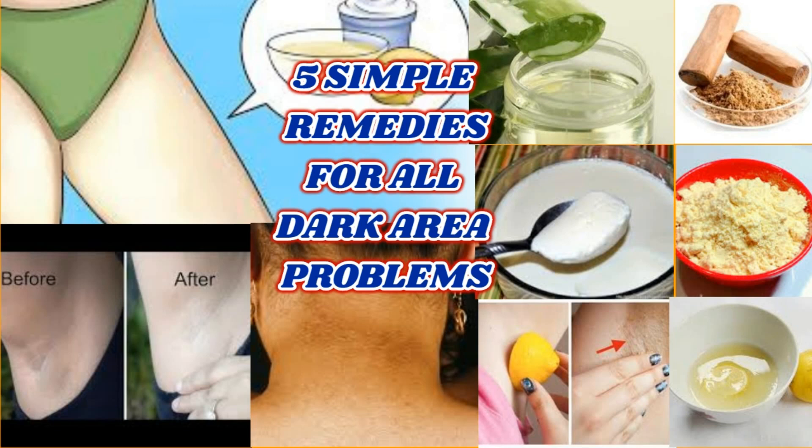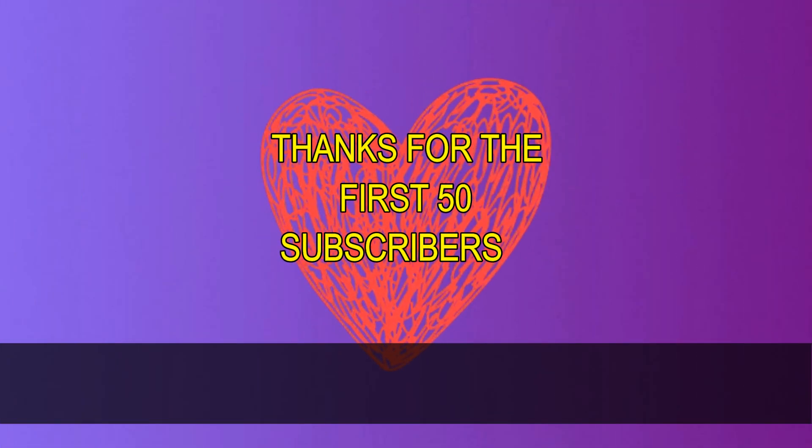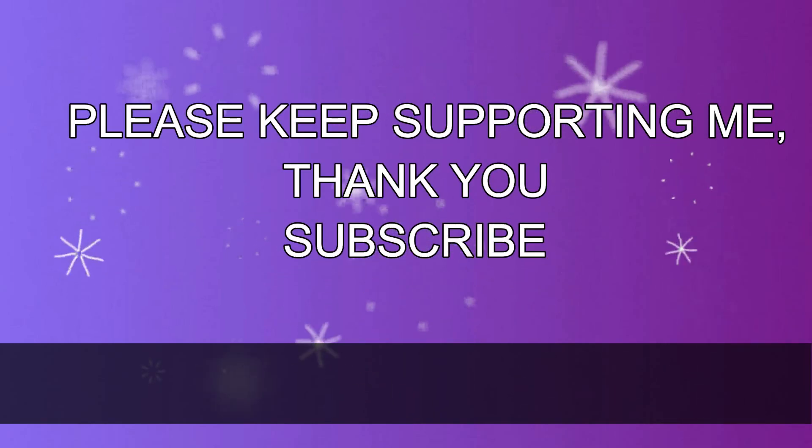These five simple ingredients will work great on your dark areas. They are simple and easy to follow — you don't need much time to do this. If you like this video, give a big thumbs up and subscribe. Thanks for watching, take care.